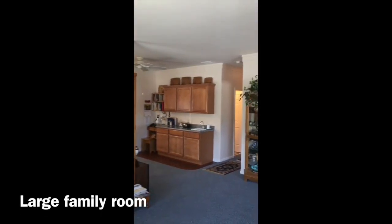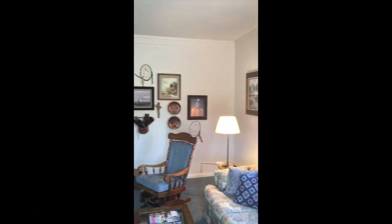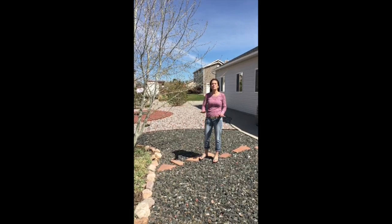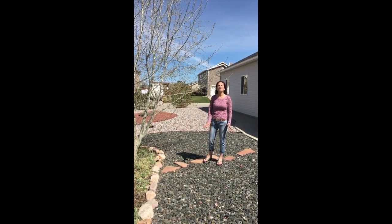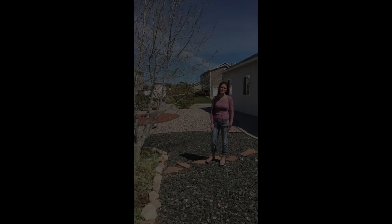Open floor plan with large family room that opens into the dining room. Large dining room and open kitchen with eating bar that leads to the garage and the laundry room. Extra cabinets were put everywhere in this home.